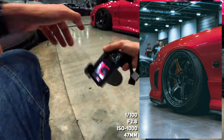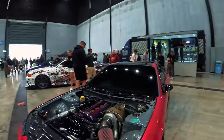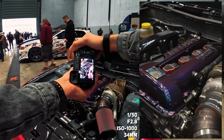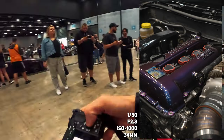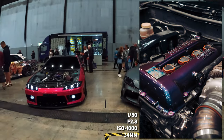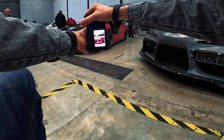Oh god damn, that is beautiful — love the colour. Look at that engine — let's get a photo of the engine bay. That is a nice detail shot, look at that. That is pornography, I don't think I should be allowed to show this on YouTube. A nice headlight shot here from this angle.